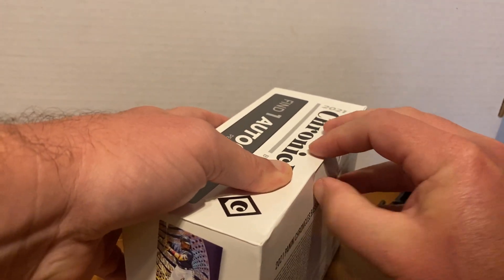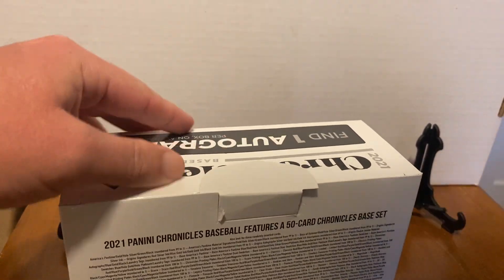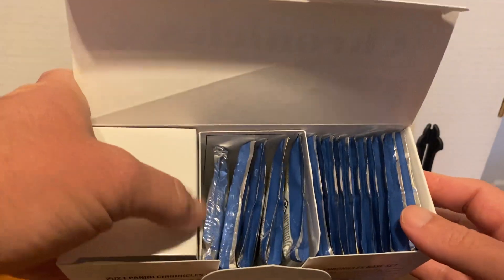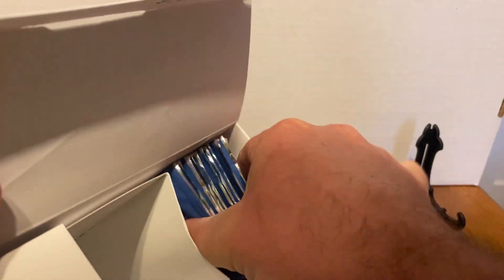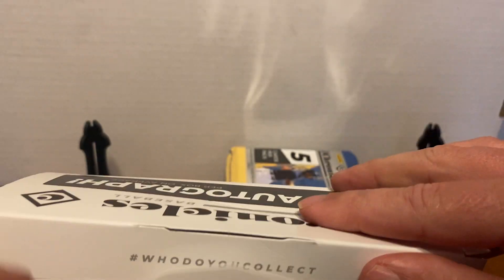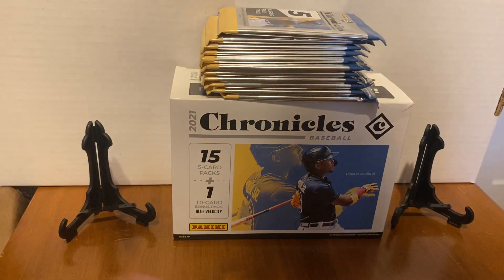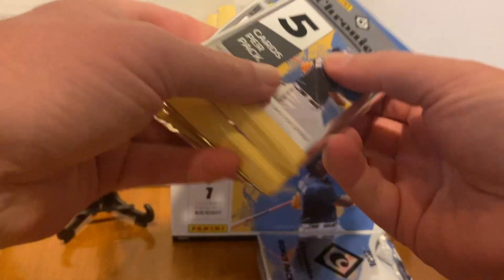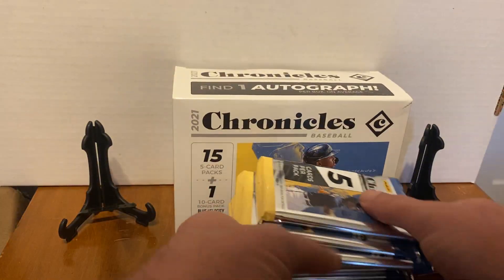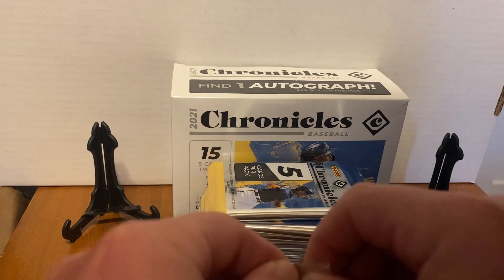I'm trying not to destroy the box too much, but this pack is not opening. There we go. So there's our packs. I love having enough packs to open. 15 packs — that's nice. This is our bonus pack, it's kind of thick. We got two stands; hopefully we can get something stand-worthy. The autograph is probably the only one stand-worthy.